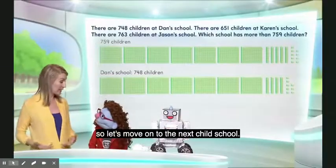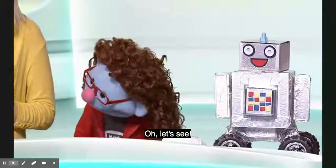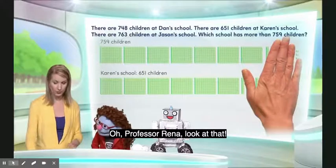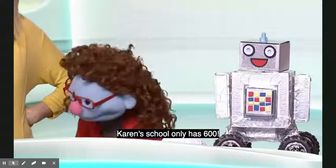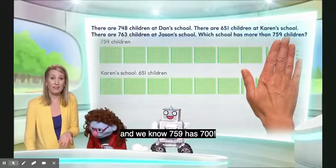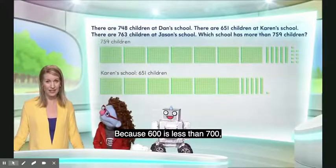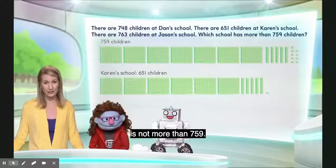Next is Karen's school, which has 651 children. Comparing the hundreds: 759 has 700, but Karen's school only has 600. Since 600 is less than 700, the number of children at Karen's school is not more than 759.